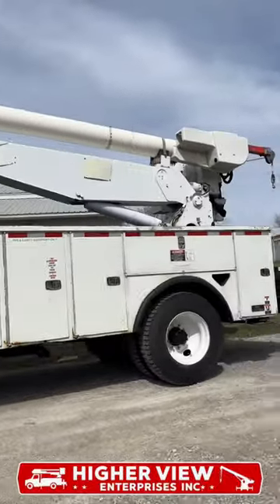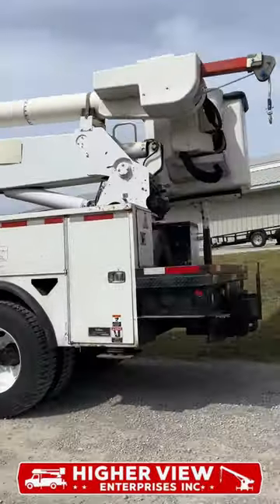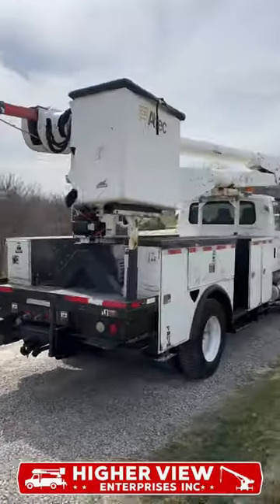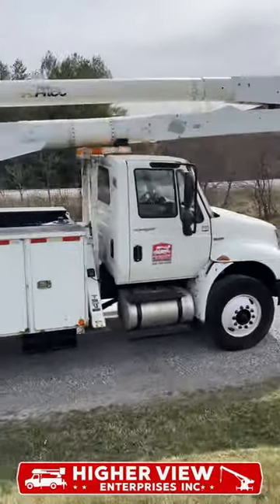Check out this 2009 International 4300 Bucket Truck. This bucket truck is powered by a 7.6 liter diesel engine and backed by a 5-speed Allison push-button automatic transmission.